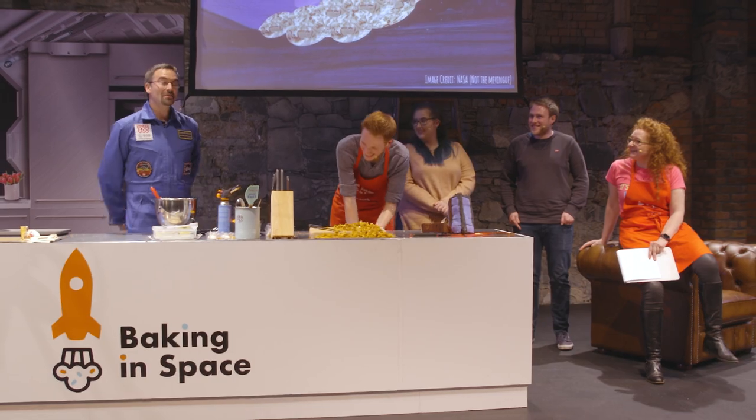Niamh and I have been working on this project for around two years. Between that and bringing in our ESA guests this evening, that's why baking in space came about.